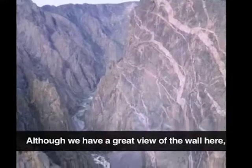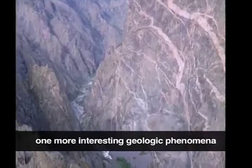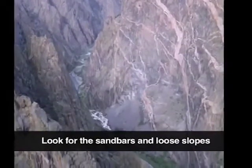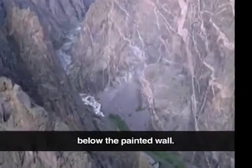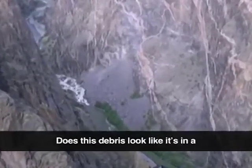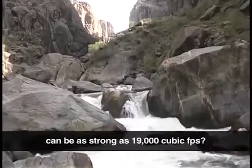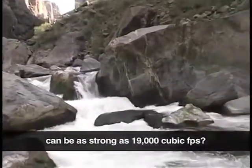Geology: although we have a great view of the gray canyon wall here, one more interesting geologic phenomena at this overlook is at the river. Look for the sandbars and loose slopes below the painted wall. Rocky talus — does this debris look like it's in a natural place for a river canyon whose floodwaters can be as strong as 19,000 cubic feet per second?